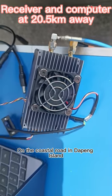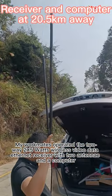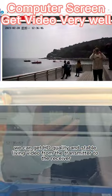On the coastal road in Dupang Island, my workmates operated the two-way 2x5 watts wireless video data Ethernet receiver with two antennae and a computer. On the computer screen, we can get HD quality and stable live video from the transmitter to the receiver.